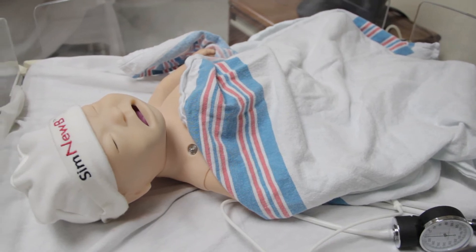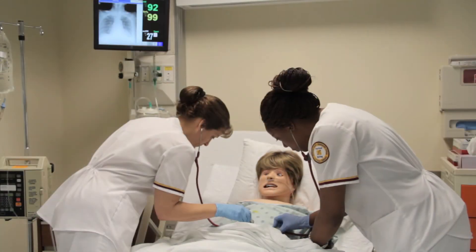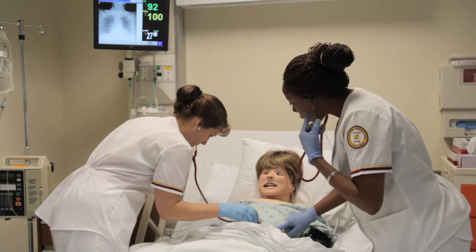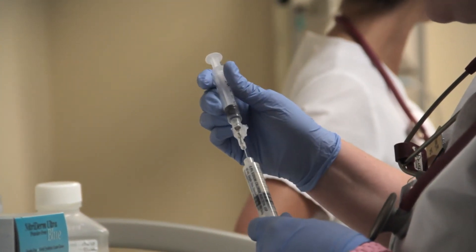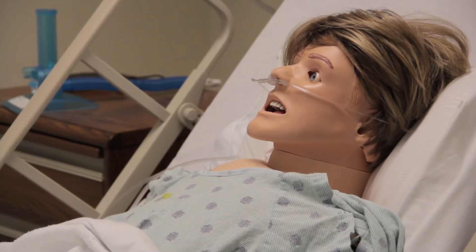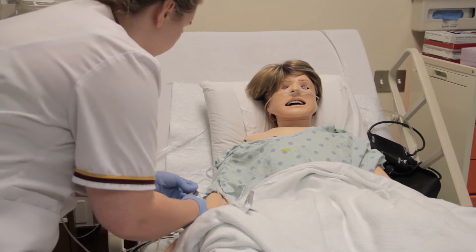Skilled practice and simulated hospital scenarios at the Center of Nursing Excellence have really helped me in preparing for clinical sessions at the hospital. I can talk to and assess a patient and then act appropriately in the hospital to treat them. The mannequins respond to what I do by talking, by changes in vital signs, and with changes in condition.